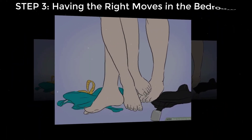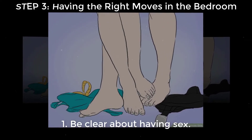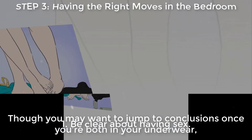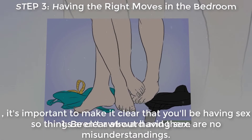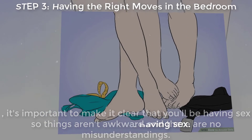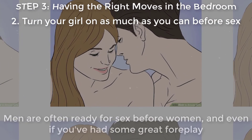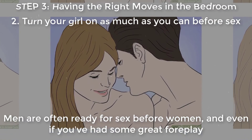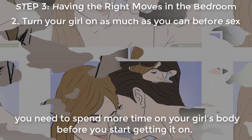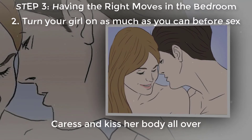Step three: having the right moves in the bedroom. Be clear about having sex. Though you may want to jump to conclusions once you're both in your underwear, it's important to make it clear that you'll be having sex so things aren't awkward and there are no misunderstandings. Men are often ready for sex before women, and even if you've had some great foreplay, you need to spend more time on your girl's body before you start.